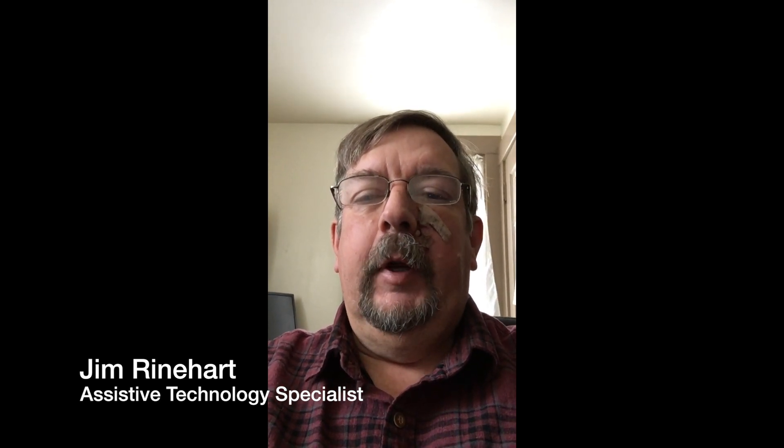Hi, my name is Jim Reinhart. I'm an assistive technology specialist at Easterseals Crossroads. Today's tech tip is what you might try to do if you are using JAWS 18 or 2018 and Windows 10 and you're experiencing slow booting or inconsistent booting on JAWS whenever you start your computer up.